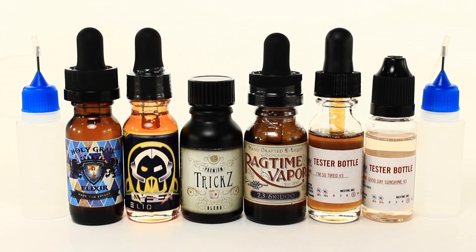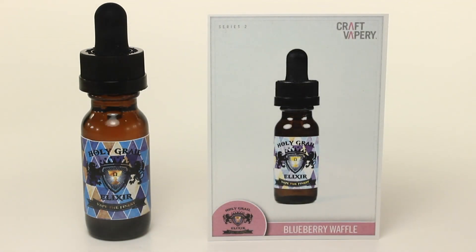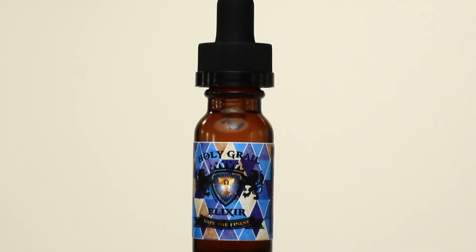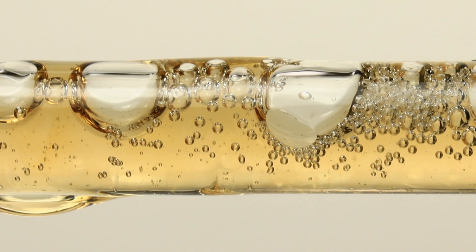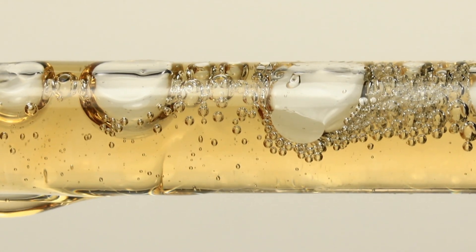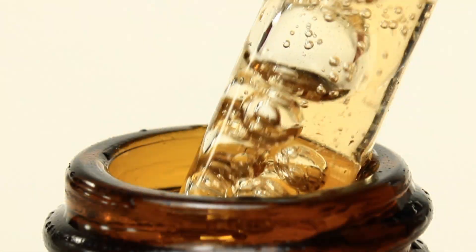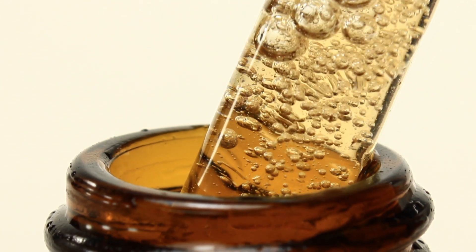Today I'll be reviewing a dessert box of 6 flavors. Blueberry Waffle is a fluffy blueberry waffle drizzled with butter and warm maple syrup. Created in Long Beach, California by Holy Grail Elixir, Blueberry Waffle is a 30PG, 70VG blend. One of my favorites of the review, it has a sharp, authentic blueberry inhale with undertones of waffle. The exhale has a smooth blueberry and syrup flavor.